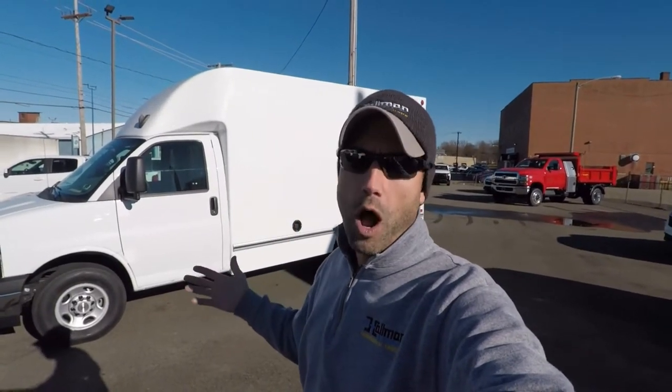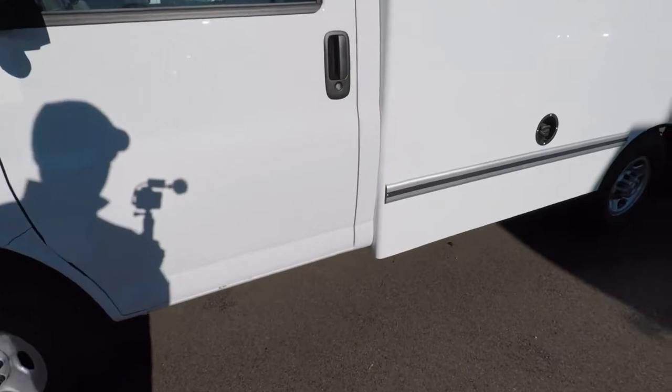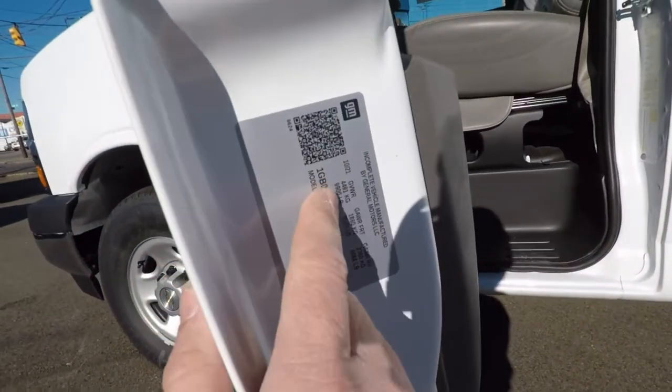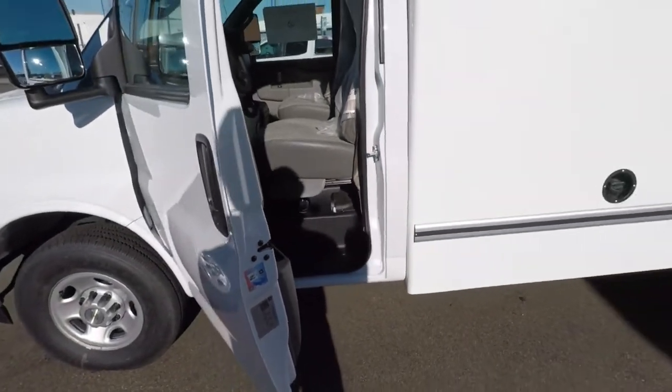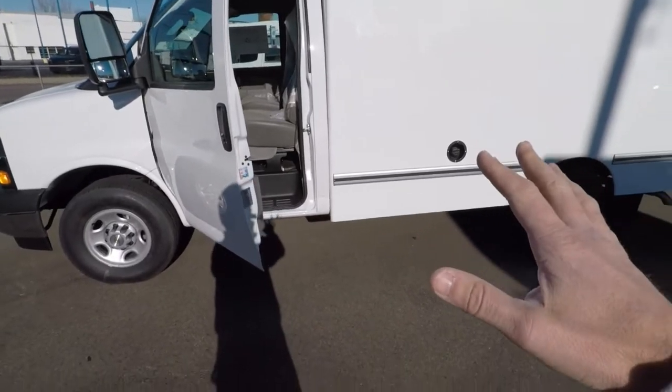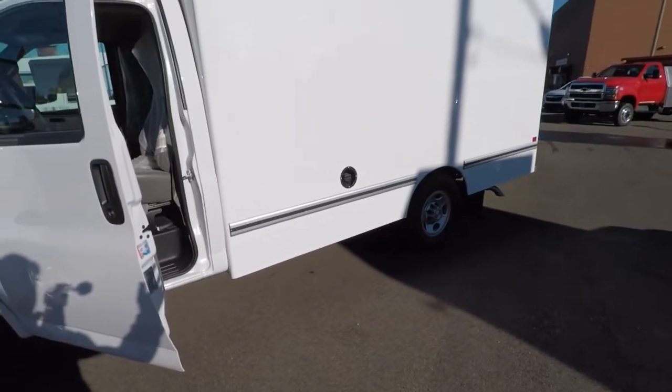I just want to give you a quick walk around on this and talk to you a little bit about incentives that are available depending on your trade or what you do for a living. Let's take a look at the gross vehicle weight rating for this vehicle. Another reason why these are popular — these are 9,900 GVWR. So from a DOT standpoint, we do sell a lot of these because they're under 10,000. We have a lot of customers that flock to this unit for that reason.